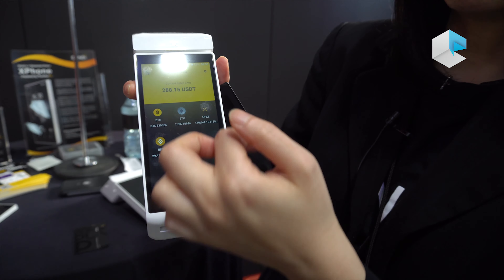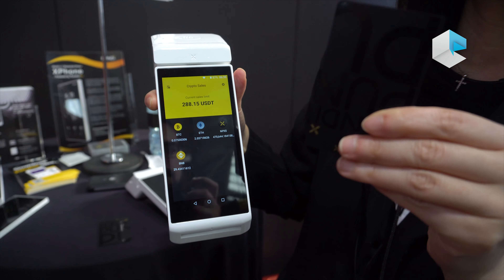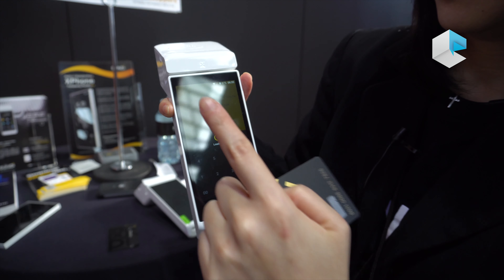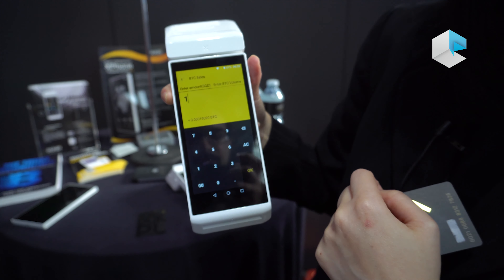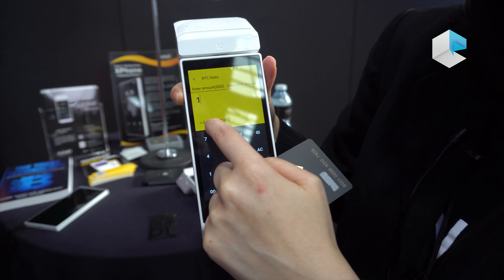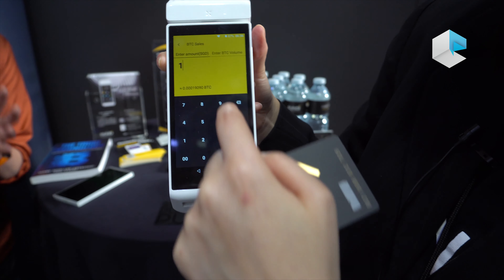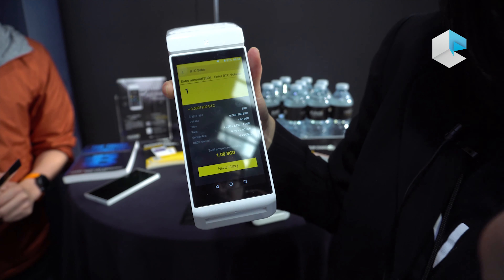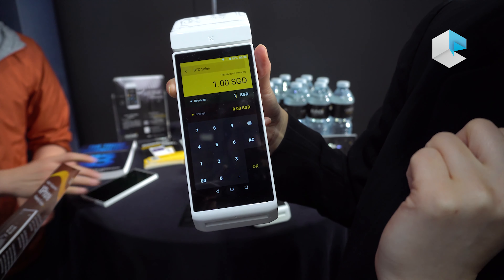So which cryptocurrency do you want to top up to this card? Let's top up Bitcoin. You don't need to register on a website. I will top up one Singapore dollar of Bitcoin to you — that's equal to 0.0019 Bitcoin. I said okay, you give me one Singapore dollar, and I receive it.